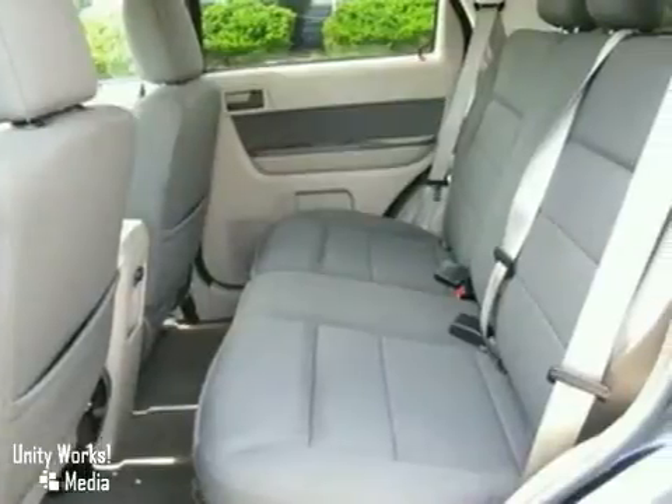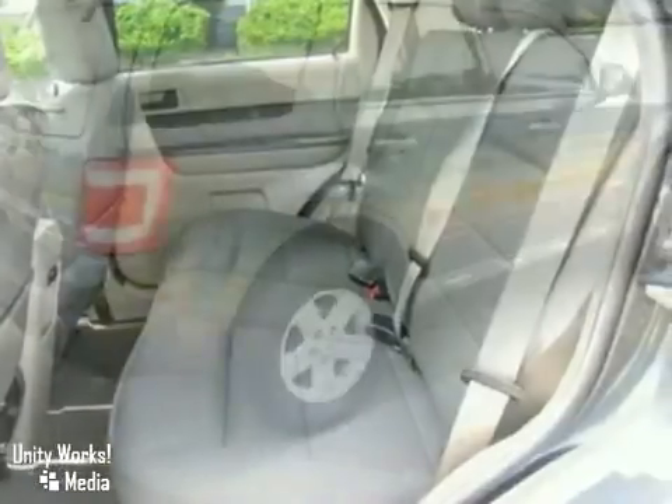This 09 Escape is the small SUV for all your big adventures. Test drive it today.